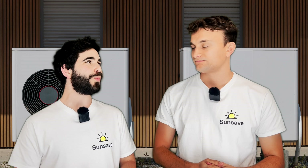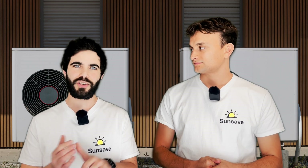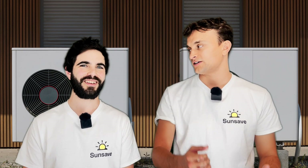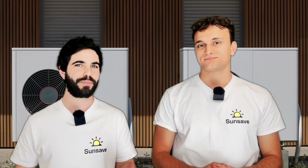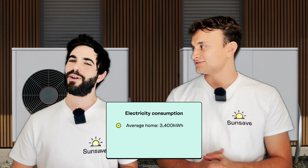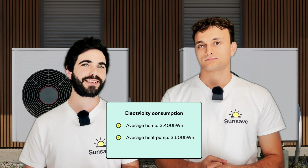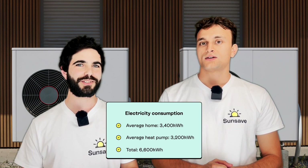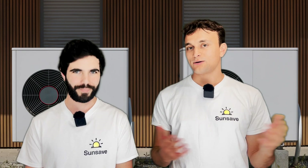If I wanted to get a solar panel system to cover a household's electricity needs but also support a heat pump, what size system would you recommend? There's no exact number because factors like your location, how much electricity you use, and what direction your roof faces are important. But for a rough indication: the average UK household uses 3,400 kilowatt hours per year. Add a heat pump and that's another 3,200 kilowatt hours per year — leaving you with 6,600 kilowatt hours of electricity consumption to fuel.